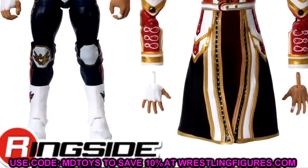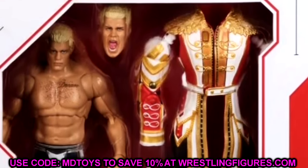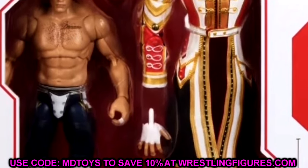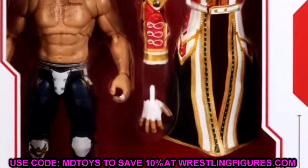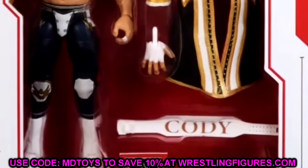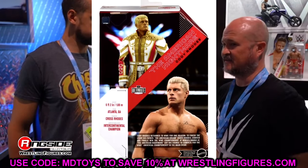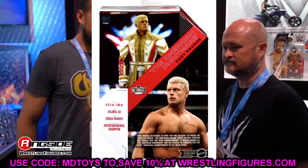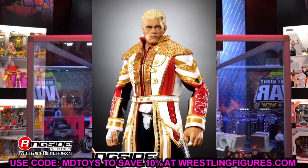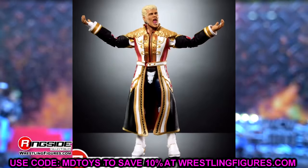For guys that wear tights, sometimes they include knee pads and sometimes they don't. If they're going to include knee pads it needs to be consistent. He does have knee pads here. It would be awesome if you could remove the knee pads and the design was still underneath them — I might ask Mattel about that personally — but I'm not entirely sure if the tights designs are on the knees themselves.